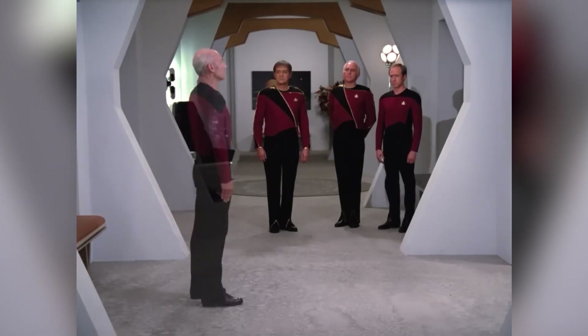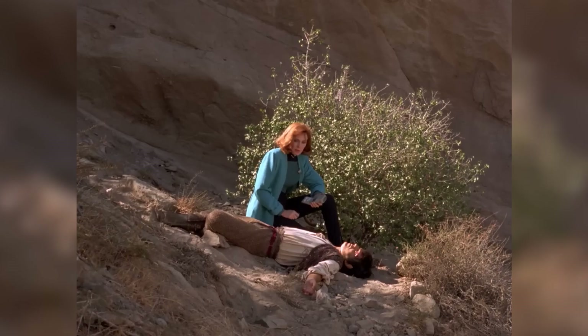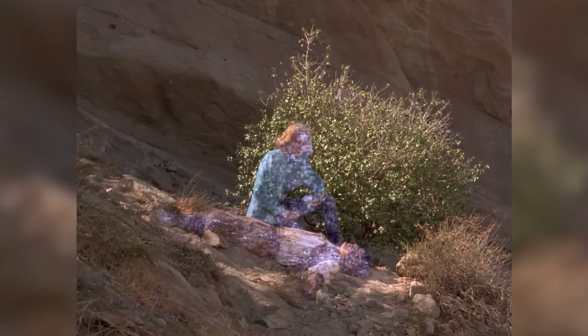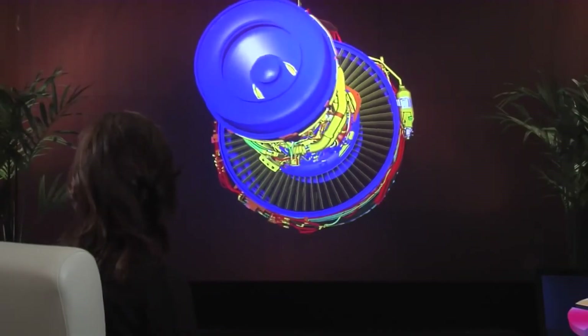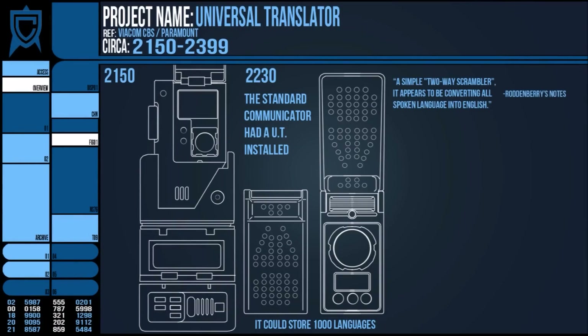Imagine stepping into a room where you can interact with fully immersive virtual environments and lifelike holographic characters. That's the magic of holodecks in Star Trek. While we're not quite there yet, virtual reality technology has come a long way in recent years, allowing users to immerse themselves in virtual worlds and experiences. Who knows? Maybe holodecks will be a reality sooner than we think.